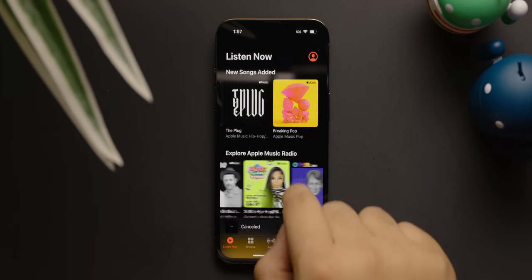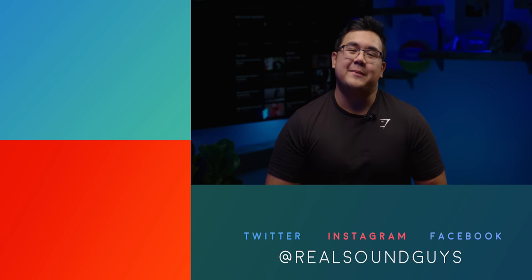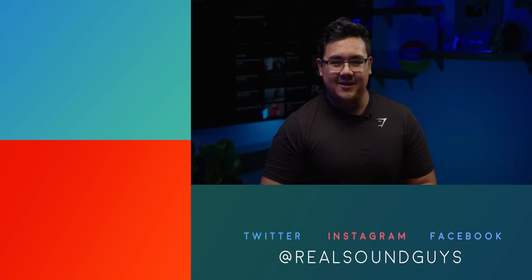But I'm curious — what music streaming service are you currently using? Are you happy with it, or are you planning to switch? Let us know in the comments down below. Don't forget to like, subscribe, and visit us at SoundGuys.com for the latest and greatest in consumer audio. Until next time, happy listening.